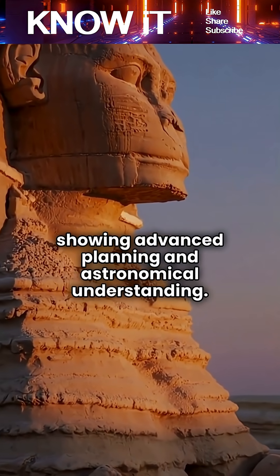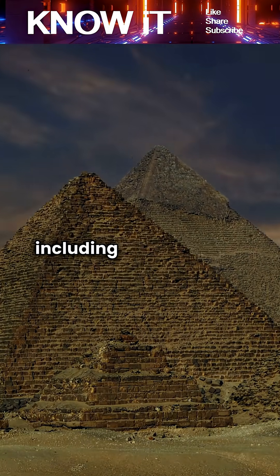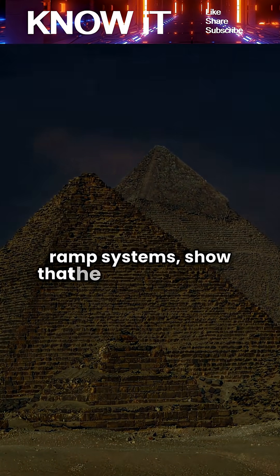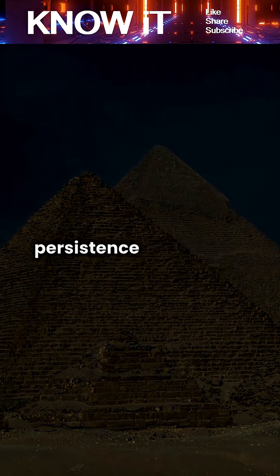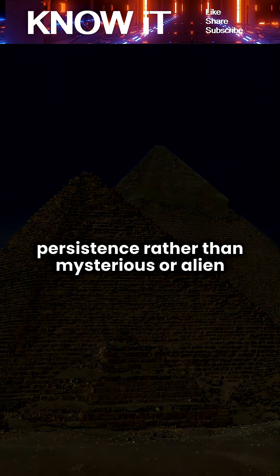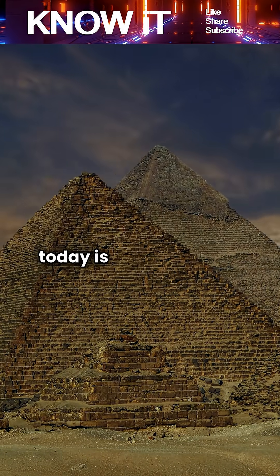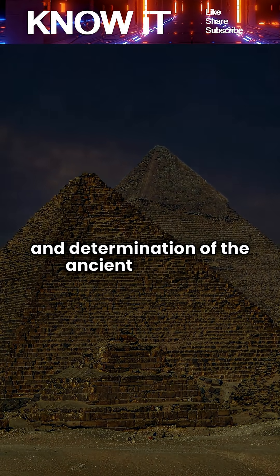While some details remain debated, modern studies — including discoveries at ancient workers' villages and ramp systems — show that the pyramids were the result of brilliant engineering, teamwork, and persistence, rather than mysterious or alien intervention. The fact that these monumental structures still stand today is a testament to the intelligence, skill, and determination of the ancient Egyptian civilization.